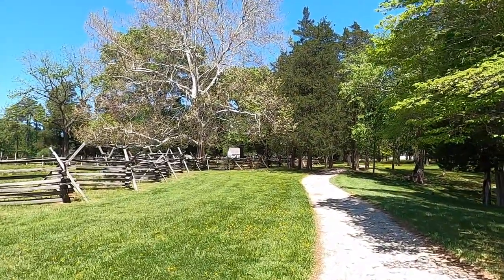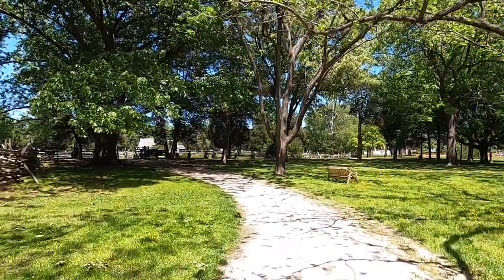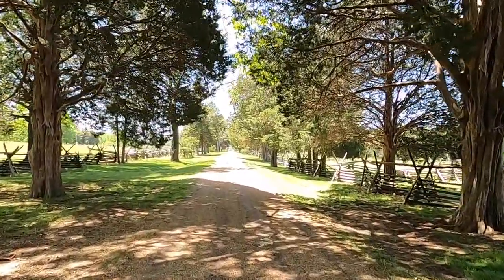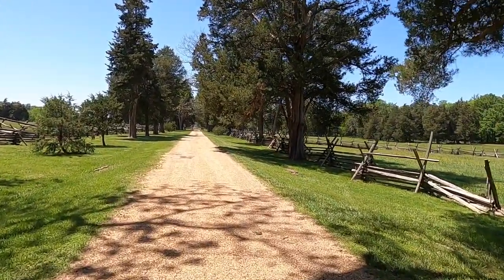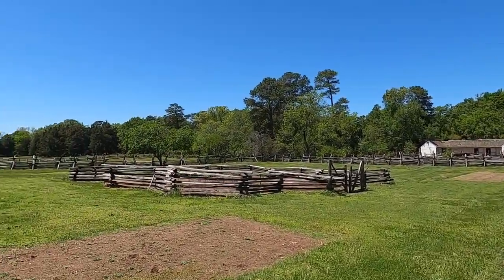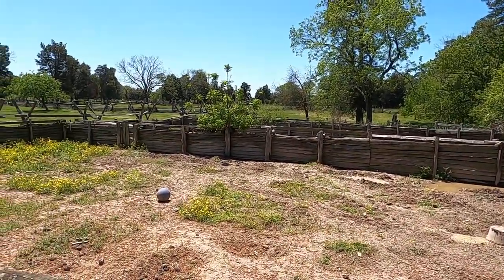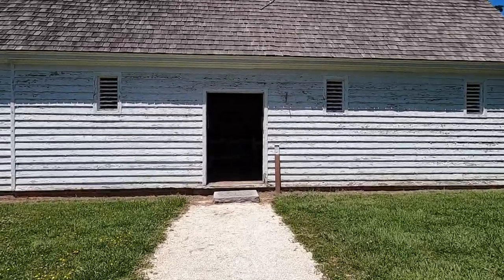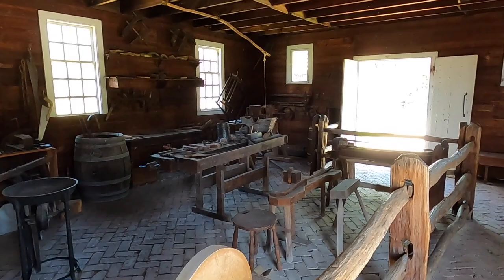I did find out later that the visitor center is closed on Mondays and Tuesdays. It's open Wednesday through Sunday from 9:30 to 5. The grounds are open seven days a week from 9 to 5. First we're going to check out the farm area, which includes replicas of typical colonial farm buildings. When Washington's father Augustine owned the farm, about 15 acres were devoted to his cash crop, tobacco. They have a couple hogs, but they didn't feel like coming out that day. This building here is the farm workshop, where they do demonstrations of colonial trades like blacksmithing, though they weren't doing anything on this day.